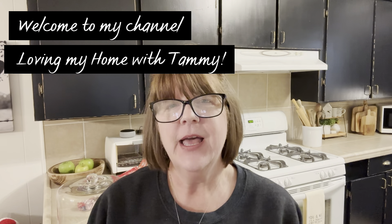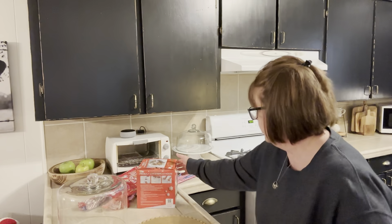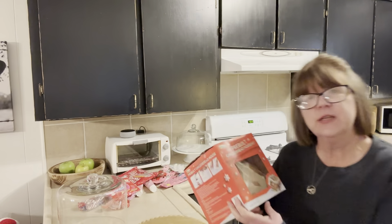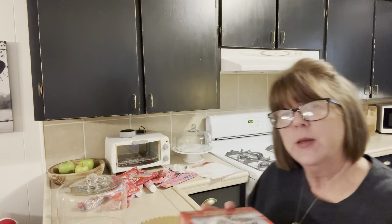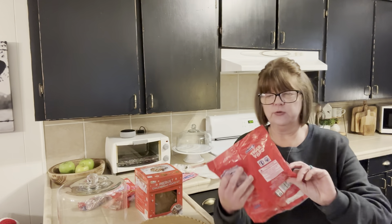Hey y'all, welcome to my channel Loving My Home with Tammy. Today we're in my kitchen and I am going to be making a gingerbread valentine house. I got this little house after Christmas for a dollar eighteen, and I thought okay, Christmas is over so I can't make a Christmas one. I said, hmm, I think I might could try a valentine one. I've never done this before so I don't know how it's gonna turn out. I'm not real good with icings and stuff like that.